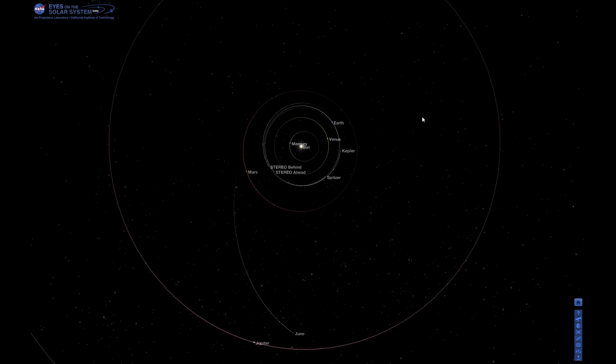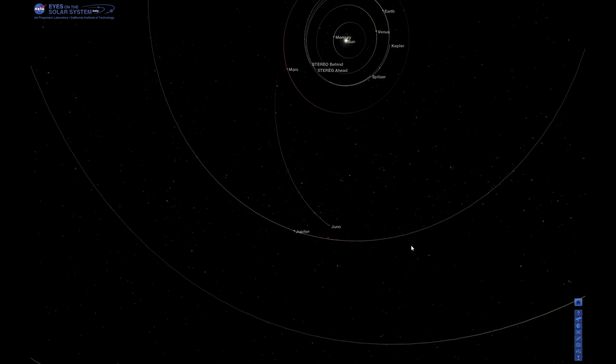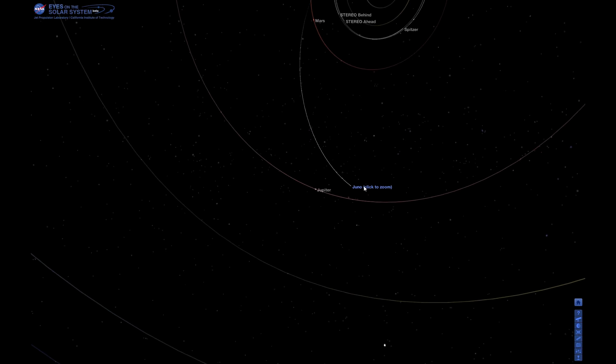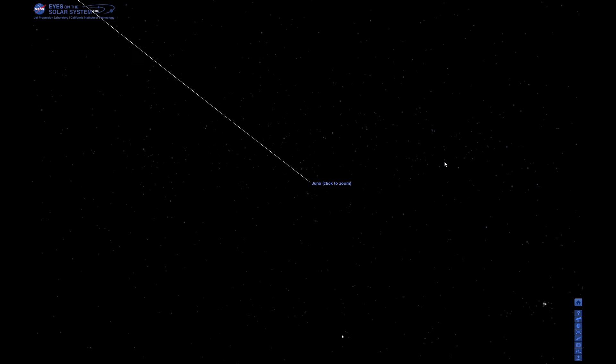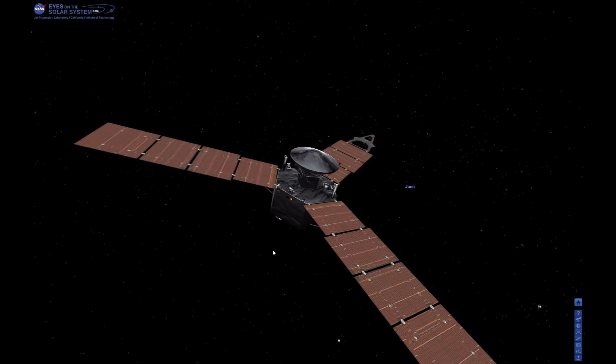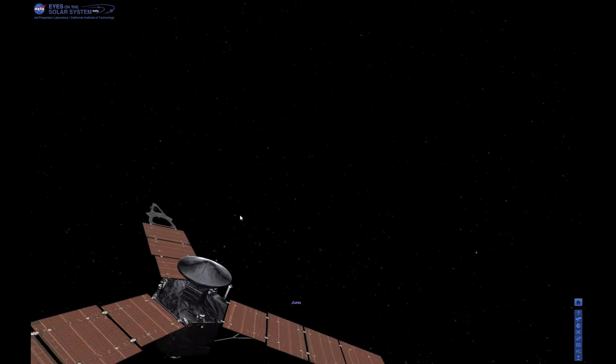It's in beta, but it's actually a 3D visualization tool. It can show you the positions of the planets, it can show you the positions of its missions, like the Juno spacecraft. If I double click on that it'll zoom me in and actually show me an image of the spacecraft as well as its exact position within the solar system.